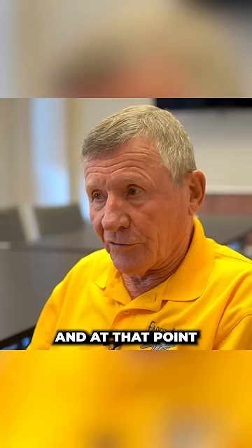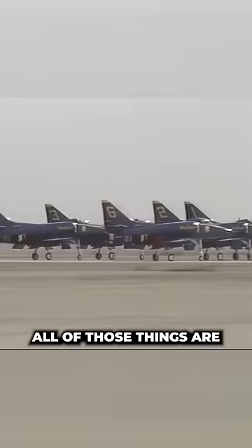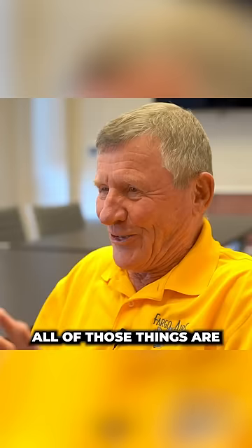And at that point, I do two things that you never want to do in a jet fighter. I suck the power to idle, I dump the nose, I touch down and tap the brakes at 150 knots. All of those things are not really good things to do unless you practice, practice, practice.